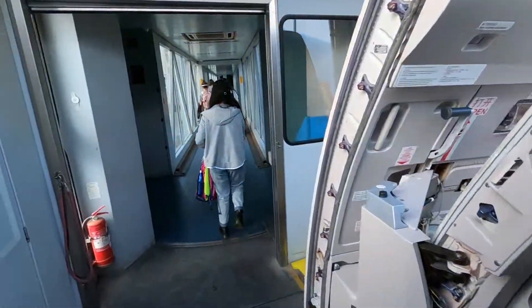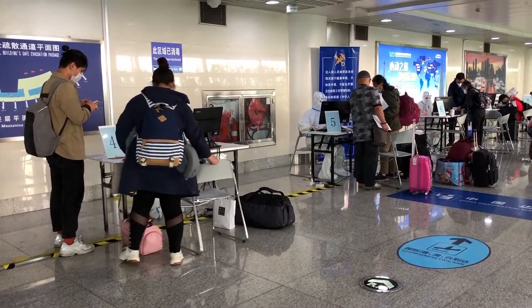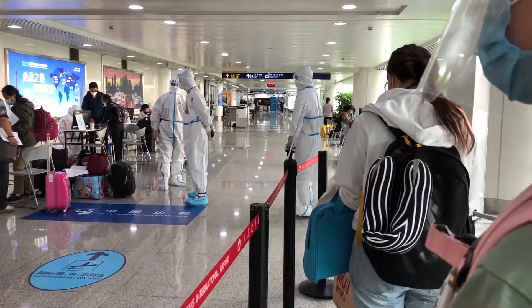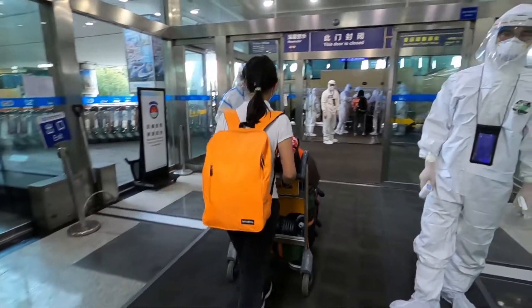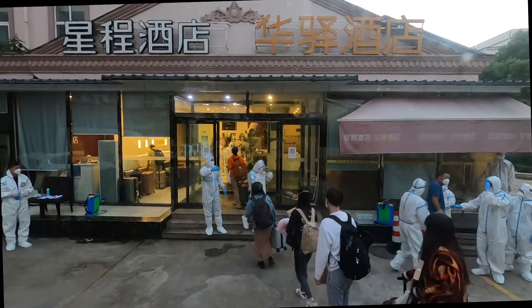After getting off the plane, each individual has to present their personal QR code for staff to input into the national database. Then another temperature check and a swab test follow. Finally, at the exit, everyone must go through a final temperature check before being sent by coach to a designated hotel for a 14-day quarantine.